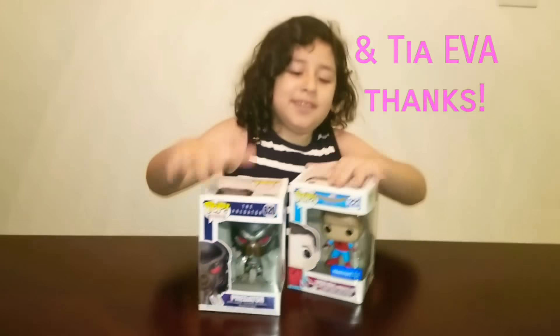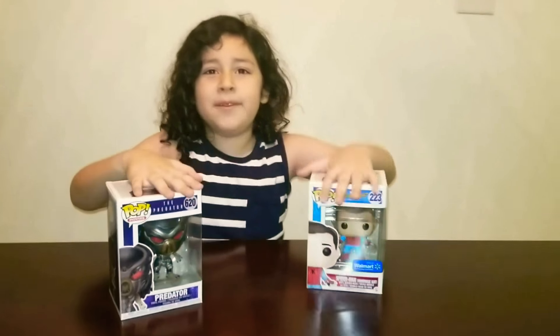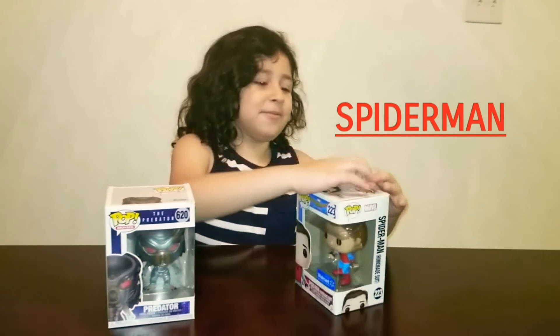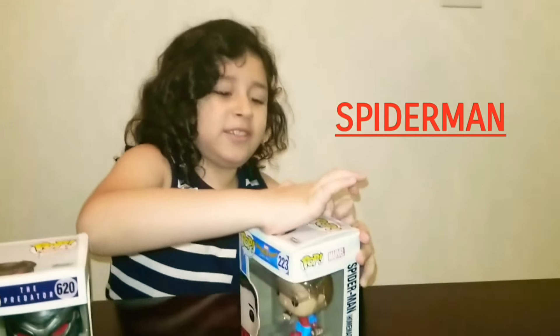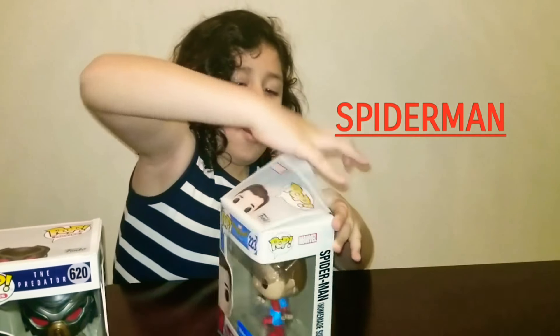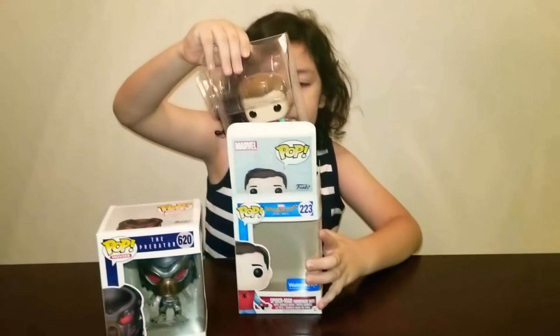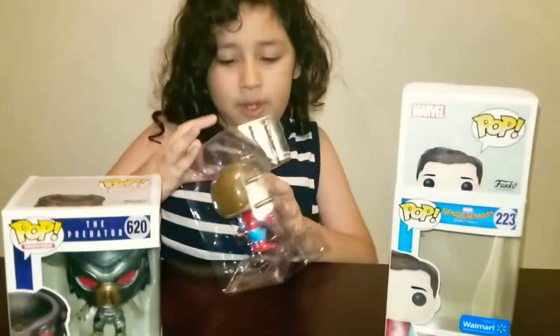Yeah Eva, so which one should we open first? I say we do Spider-Man. Spider-Man. Alright, let's do this. You always want to open it like that because you don't want to rip the box.